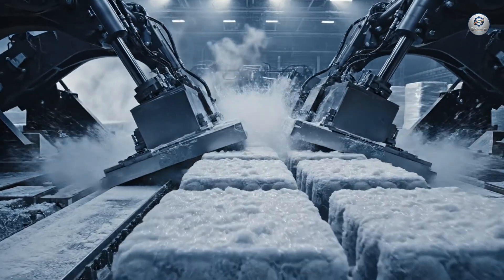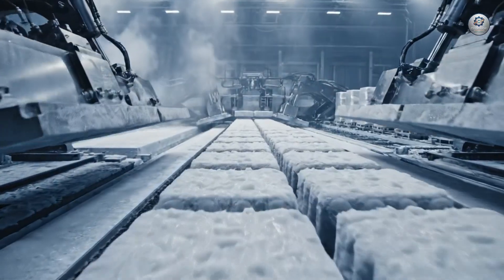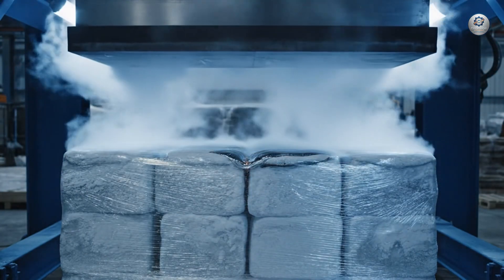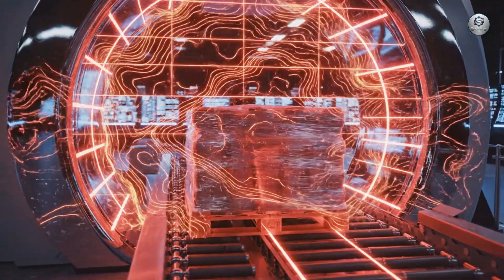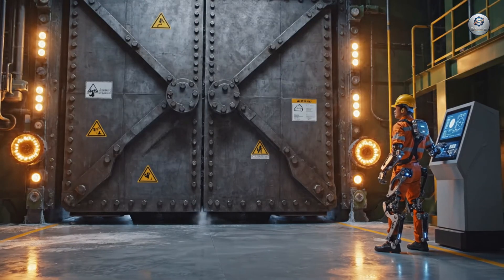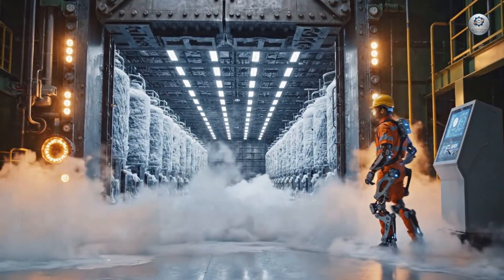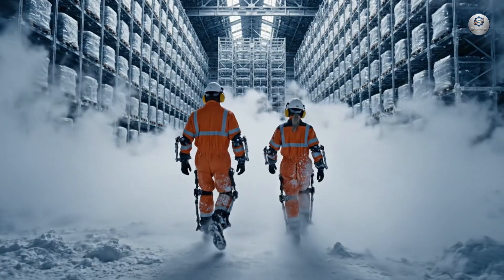Automated rams marshal the frozen blocks, preparing tons of protein for global distribution. They enter the Cryo-Cathedral, where thousands of tons of product await global distribution.